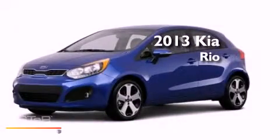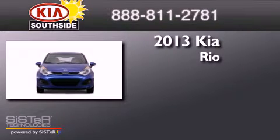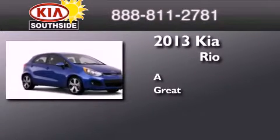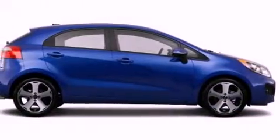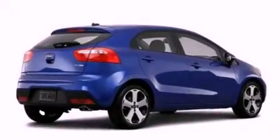This is a brand new 2013 Kia Rio. Features include a rear view camera, commercial free satellite radio, and a low tire pressure indicator.